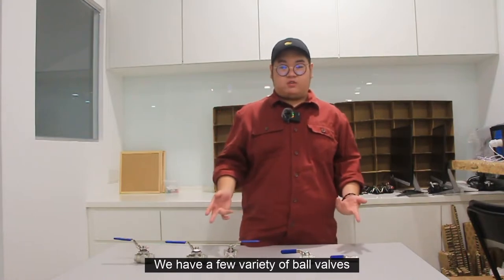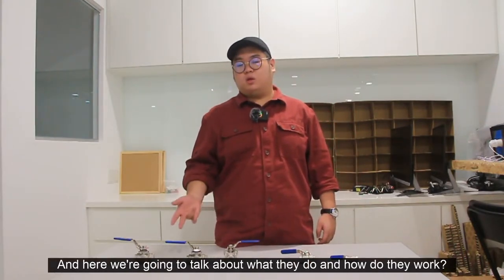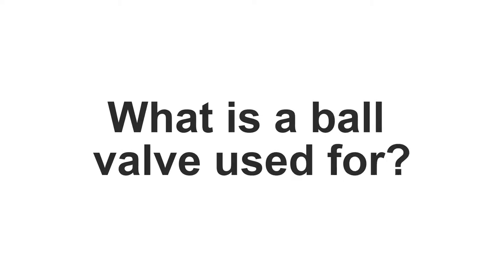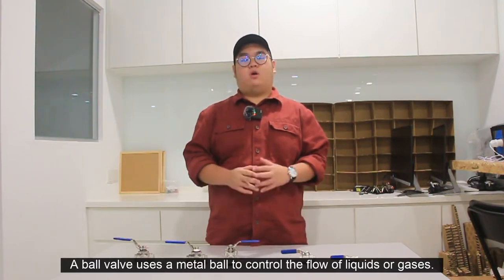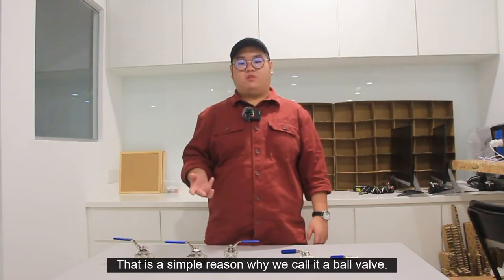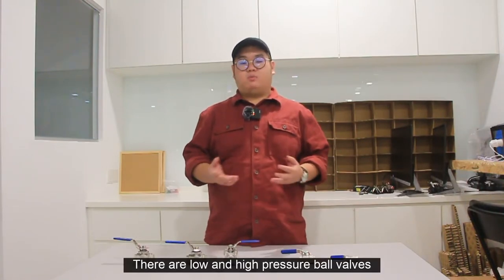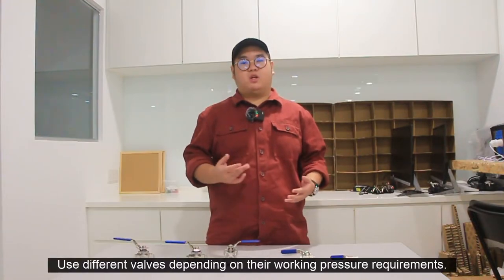We have a few varieties of ball valves and here we are going to talk about what they do and how they work. A ball valve uses a metal ball to control the flow of liquids or gases — that is the simple reason why we call it a ball valve. There are low and high pressure ball valves, where different industries use different valves depending on their working pressure requirements.